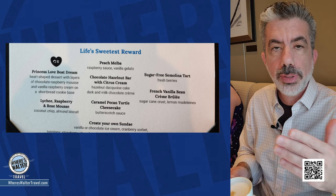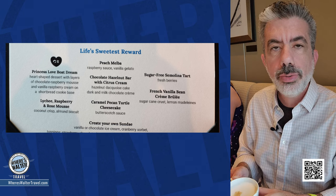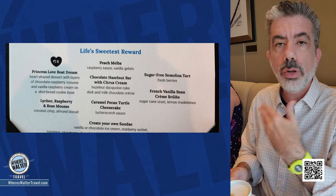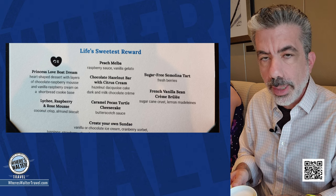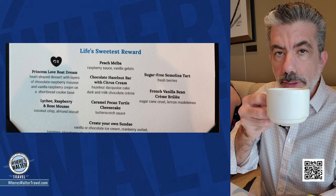Excellent meal. Princess has continued to impress us, especially with the main dining room. The food has been good all around the ship. If you're coming on Sky Princess, you will not go hungry in the main dining room. Cheers, everybody.